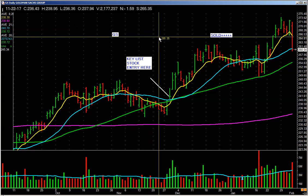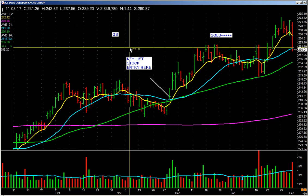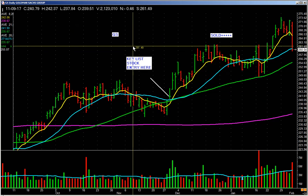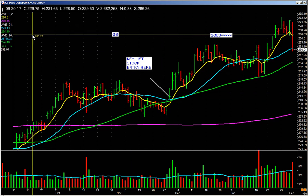I wanted to share those with you and I hope that helps you. Always monitor price and volume. Entries matter, but exits matter more — exits matter more. You can buy anything, but you've got to manage the trade. Thank you very much, take care, have a good night, and we'll be doing some more work for you this weekend.